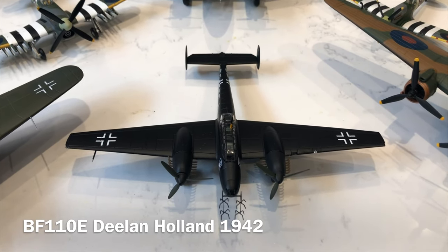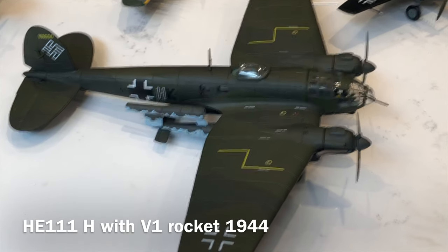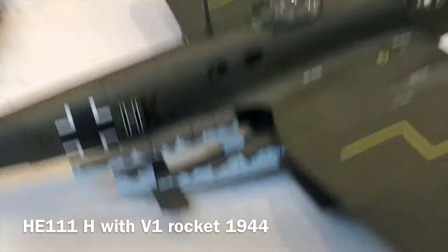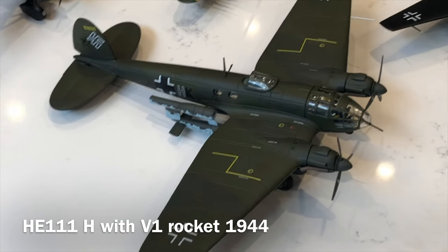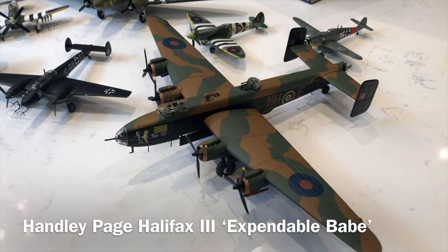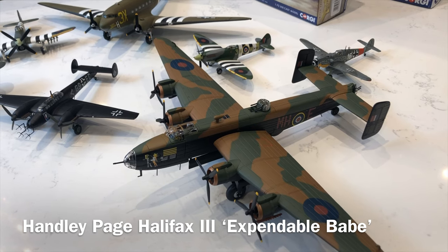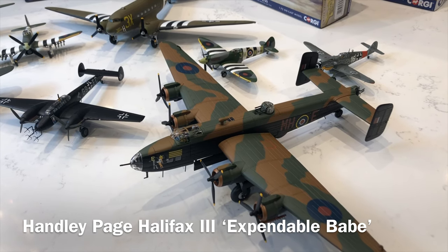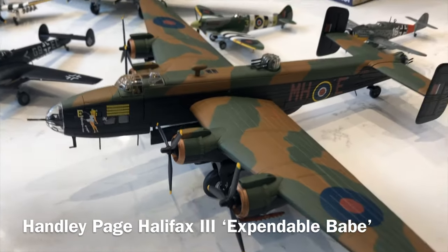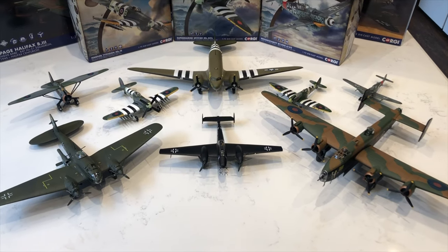Next of the German contingent is the lovely Heinkel He 111H, which carries a V1 flying bomb — there's not a massive amount of clearance between that and the ground. These always seem to sell really well and become hard to get hold of. The final aircraft of the collection is the beautiful Handley Page Halifax B3, representing 'Expensive Babe' of 51 Squadron based at RAF Snaith in March 1945. It's also a centurion — it flew a hundred missions — and it's a beautiful casting and mould.